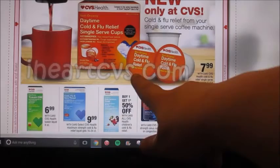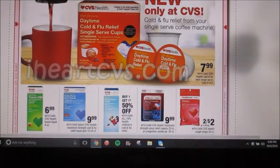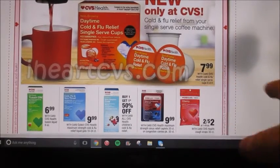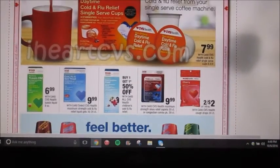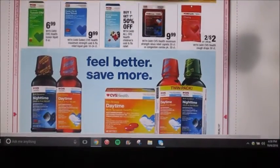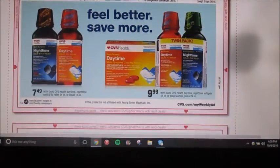They started making K-Cups for cold and flu relief — that is weird to me. But they're $7.99 for an eight count. So that's up to you, but that's kind of weird in my opinion.